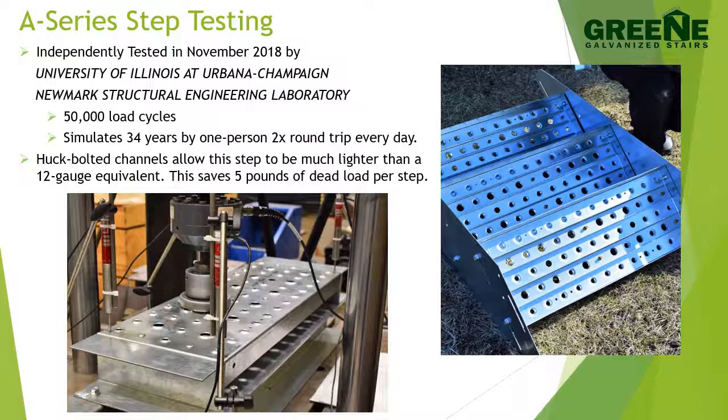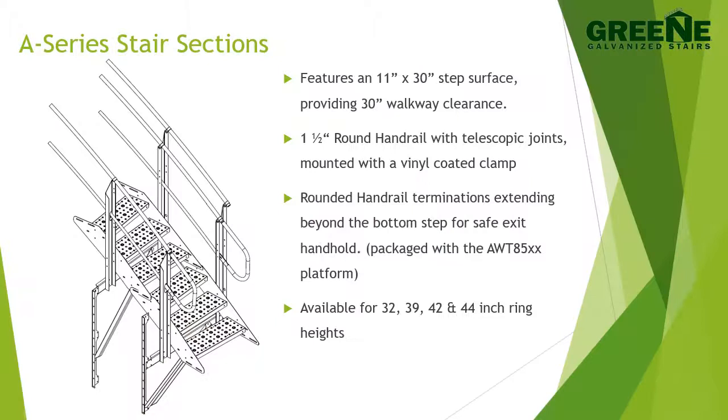The hook bolted support channels allow the step to be much lighter than a 12 gauge equivalent. This takes five pounds of dead load per step off of the bin sidewall, making the stair system 10% lighter.